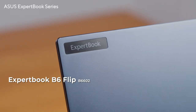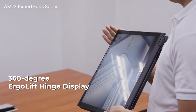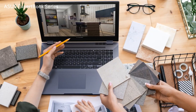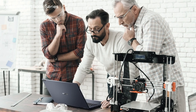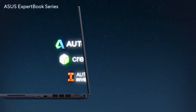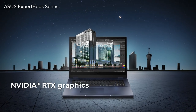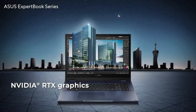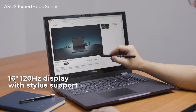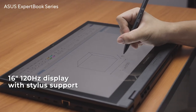The ProArt Studio Book 16 OLED is a portable military-grade workstation integrated with a flip touchscreen design for business creators. It is equipped with enterprise-grade components and is ready to power through audio and video editing to hardcore 3D modeling. Like the StudioBook Pro, it's also ISV certified, ensuring smooth and reliable operation of the most popular creative apps. The ExpertBook B6 Flip packs desktop-level performance and the latest NVIDIA RTX graphics for real-time ray tracing and accelerated AI. It also has a stunning 16-inch 120Hz display with stylus support for an immersive and smooth creative experience.